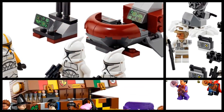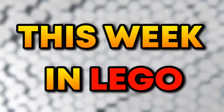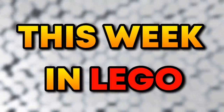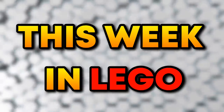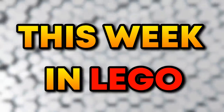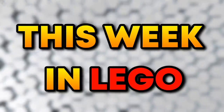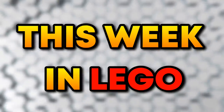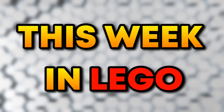That pretty much does it for all the LEGO news this week and wraps up this episode of This Week in LEGO. Let me know in the comments what you think about all these sets, which ones you're looking forward to most, and which ones you're planning to pick up. I apologize for not going into more detail on the themes I don't know as well — I mainly buy Star Wars, Marvel, DC, and Harry Potter sets. If you found this video useful, leave a like and consider subscribing since I'll be doing weekly episodes covering all the latest LEGO news. Thanks for watching — catch you in the next one!